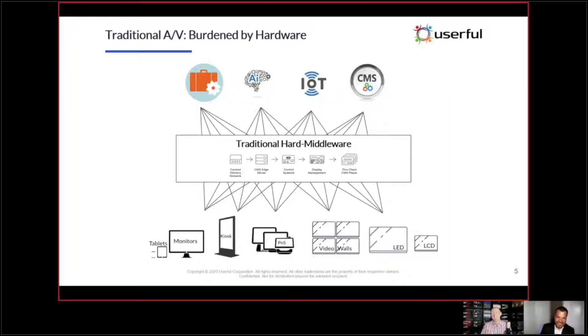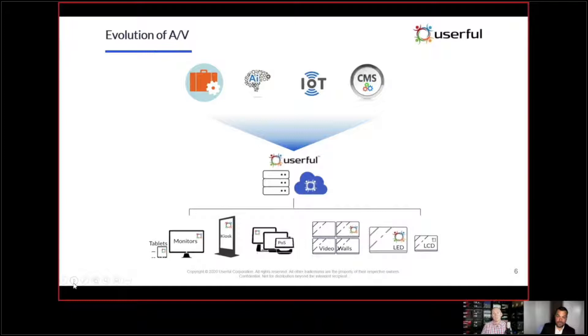I know this because I used to work for an integrator. When issues arise and quality starts to degrade, what often happens is we disconnect the network and say, 'Look how well it works when we're just using our own AV infrastructure.' But the end user is stuck saying, 'I need it to work on our infrastructure. I need operators outside the four walls of the operations center, or information sent to another facility.' That's where Userful steps in — we optimize for your network infrastructure.